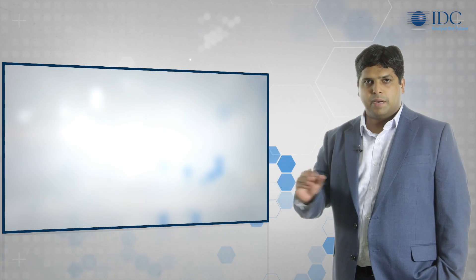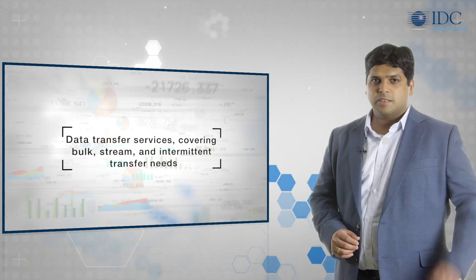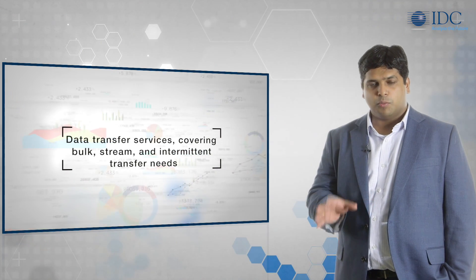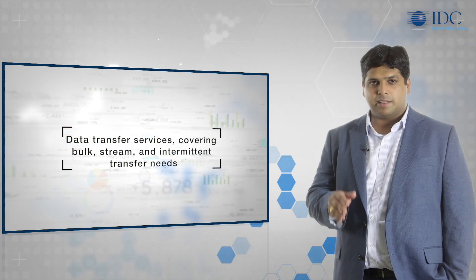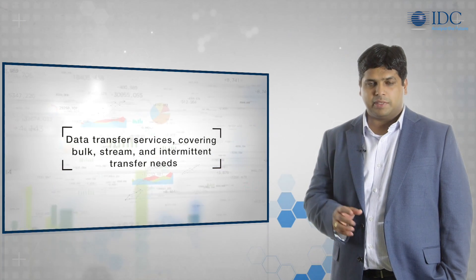These are complemented by a variety of data transfer services covering bulk, stream, and intermittent data transfer needs to and from the AWS cloud. These include the import-export Snowball appliance for petabyte-scale bulk data transfer and the Storage Gateway for easy integration with customer data centers.